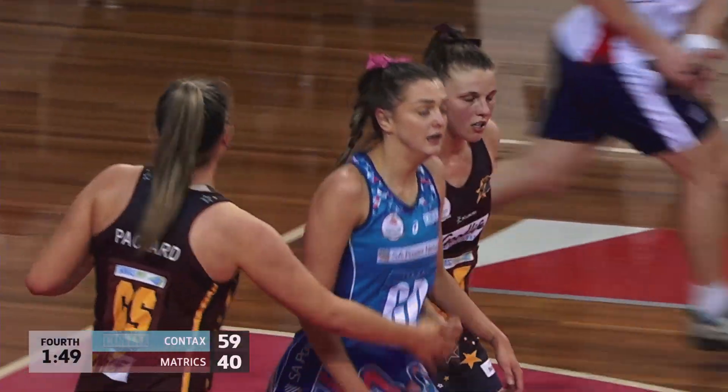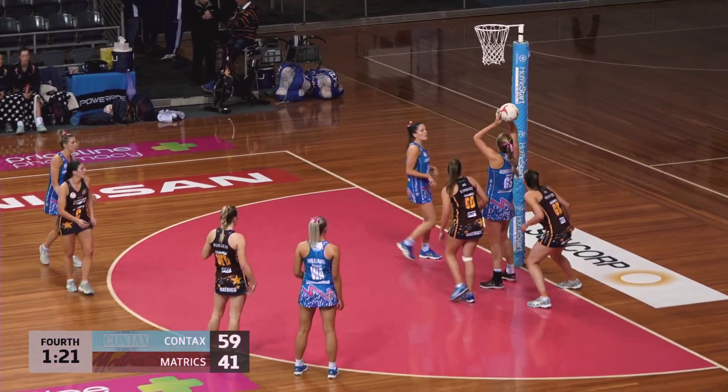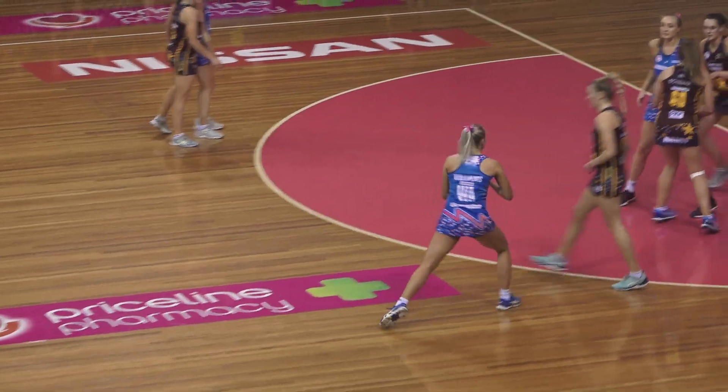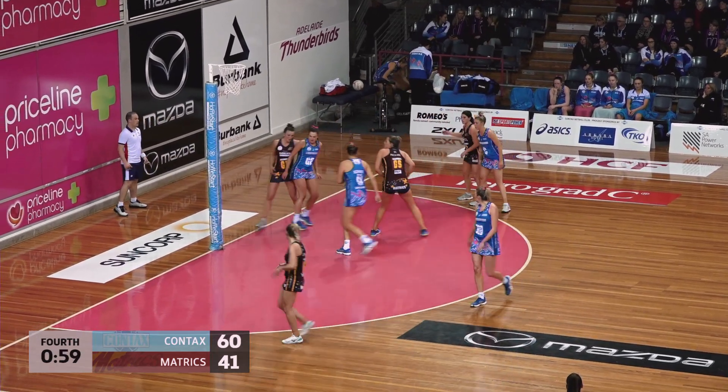I think the thing is, you've got Queen West — it's a minute to go in the fourth. Threading the needle with two defenders on her, eyes down — but really well spotted there by Williams. You've got to have your eyes up to get it — just keep your eyes up.